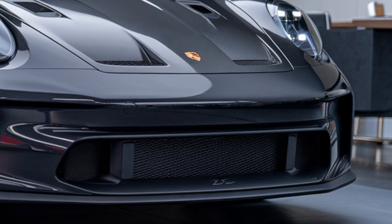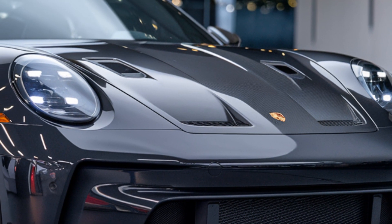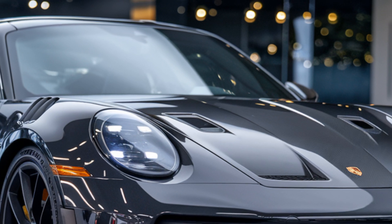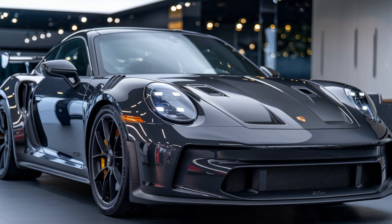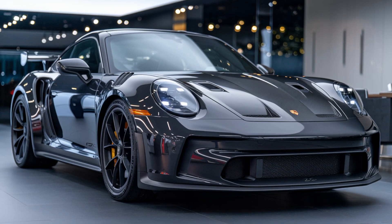We hope you enjoyed this deep dive into the 2025 Porsche GT3 RS. Be sure to hit that like button, drop a comment with your thoughts, and subscribe to our channel for more in-depth car reviews and automotive content. See you in the next video.